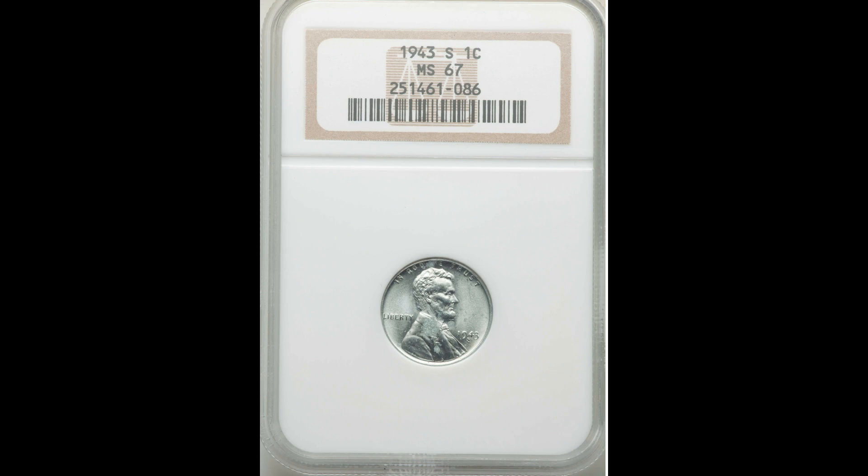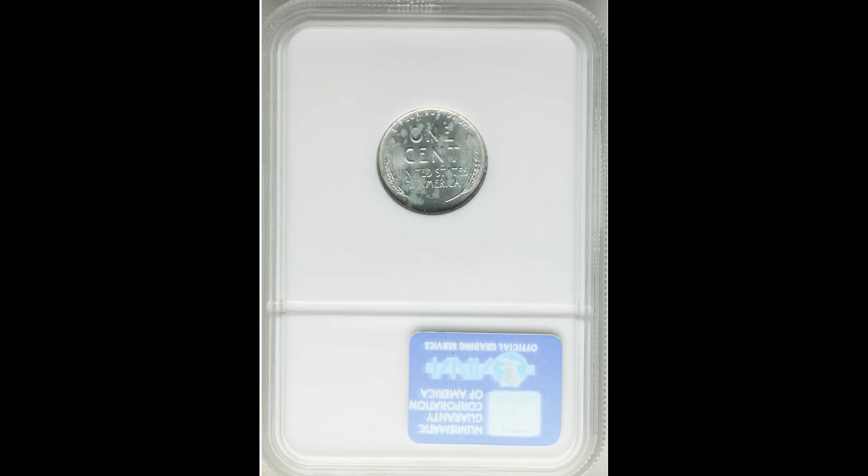One more here before we get into the big stuff. 1943-S mint mark — that's San Francisco. This one was graded by NGCA Mint State 67. This one sold in March of 2021 for $204.